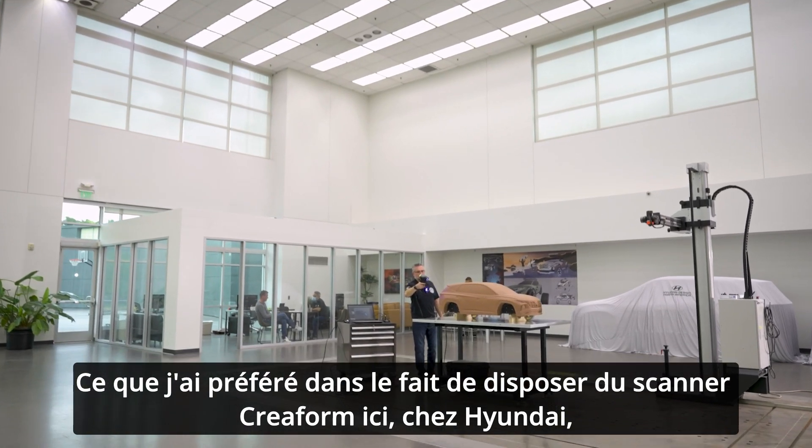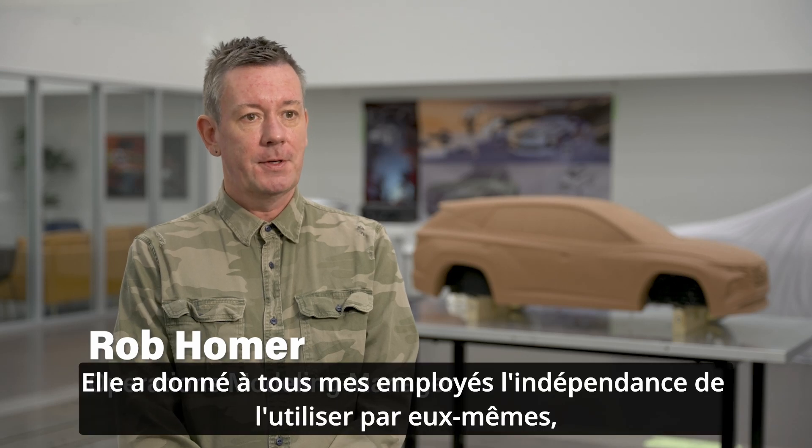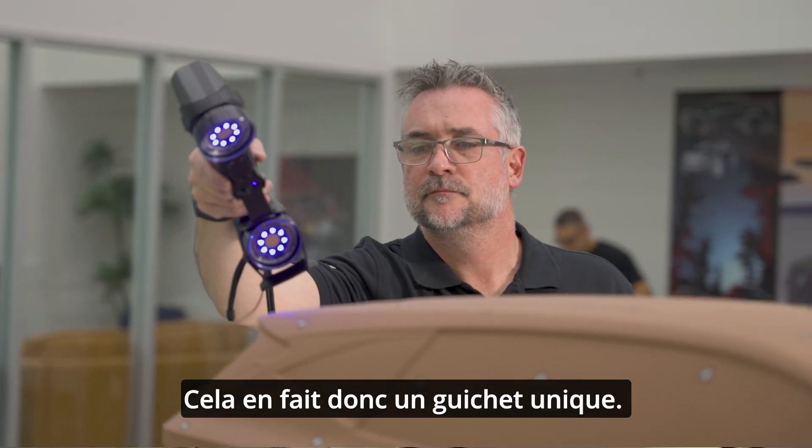My favorite part about having the Coreform scanner here at Hyundai has been the ease of use. It's allowed all of my guys, the independents, to use it on their own without having to wait for somebody else to do scans for them. So this makes them more of a one-stop shop.